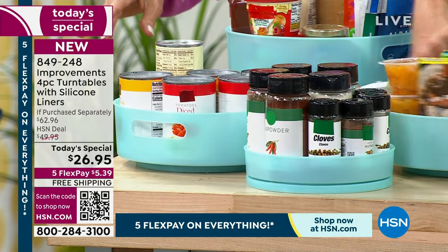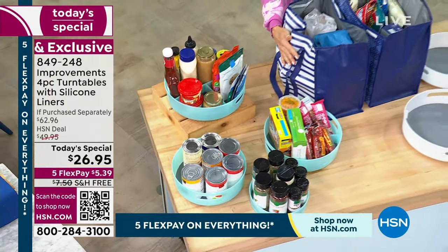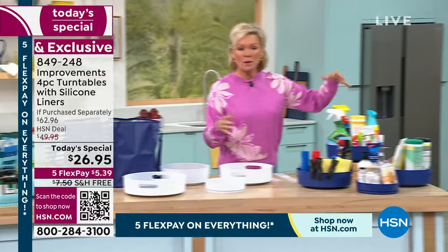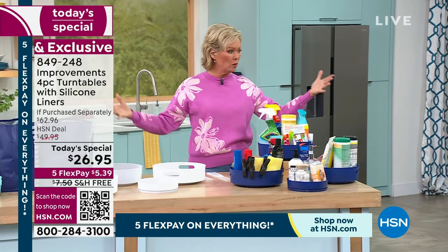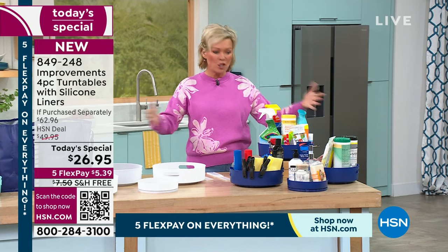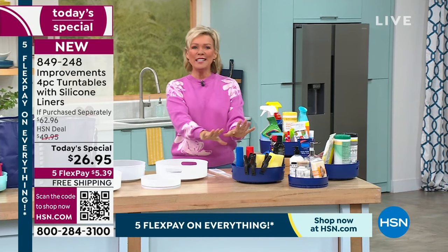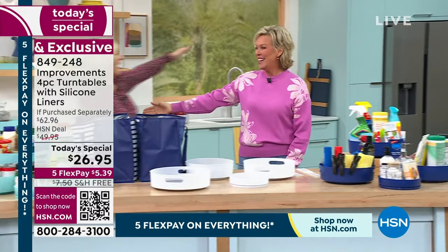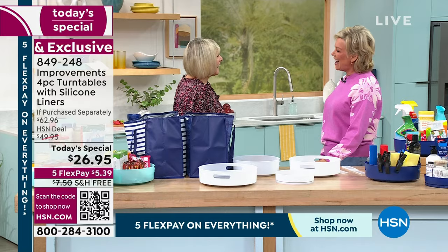You can swivel a little tray to see exactly what you've got — maybe for snacks, you decide. We also have great insulated totes from Improvements. Moving into the garage — if you've got a table that's filled with stuff and you don't know where anything is, it becomes so frustrating. We're going to take all of that frustration away for you. And Deb Byers is here from Improvements bringing us all these great ideas.